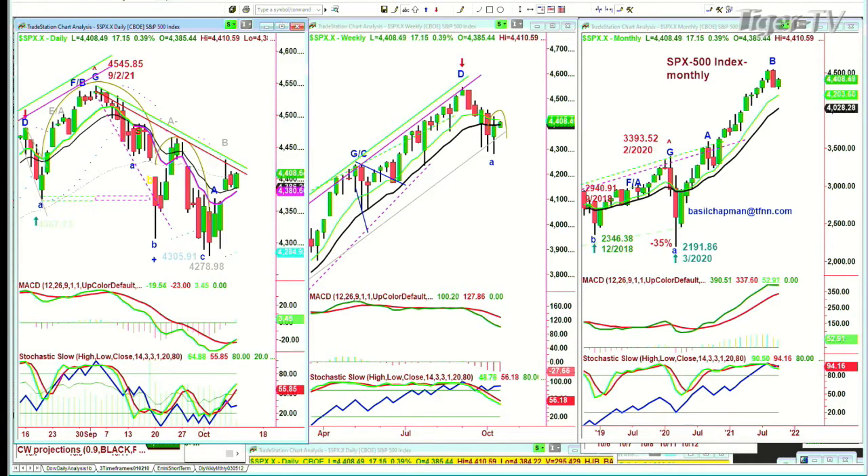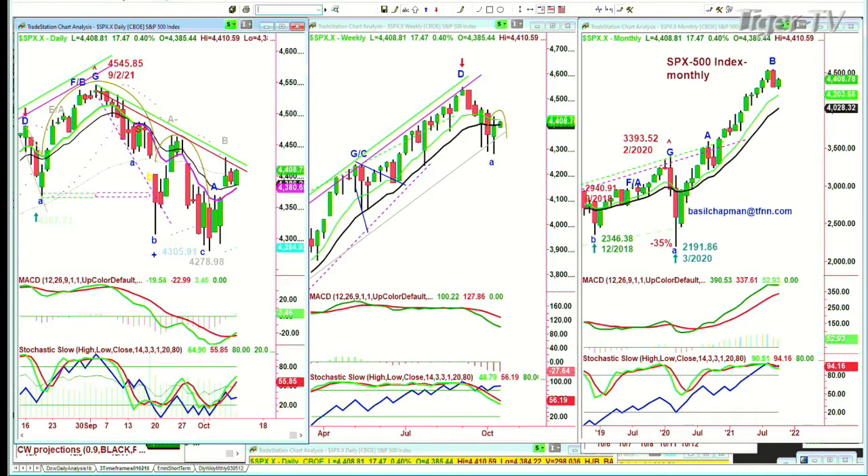On the S&P, the all-time high was 4,545.85 on the 2nd of September — three little doji candles sitting in a row, then a sharp drop to 4,278.98. Now we've had a good few sessions trying to break above the Chapman Wave inside track repellent zone within the context of the falling axe formation. The weekly chart is still pretty weak. You're trading up 17 to 4,408, and it needs to clear the 4,428 to 4,432 area. I'm trying to go for the previous high of 4,450.